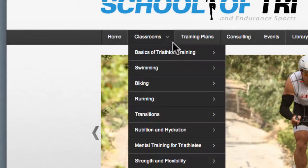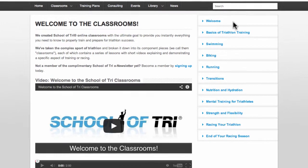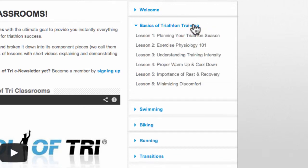If you click on the classrooms menu, this brings you to the welcome page. On the right hand side of your screen, you'll see each of the classrooms. So I click on basics of triathlon training. This will show me the different lessons within that classroom, starting with planning your triathlon season all the way down to Lesson 6, minimizing discomfort.